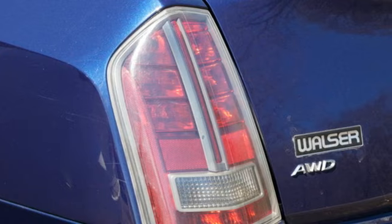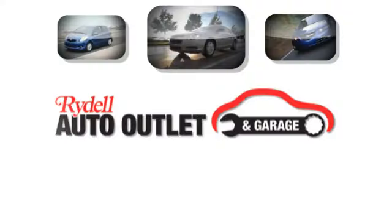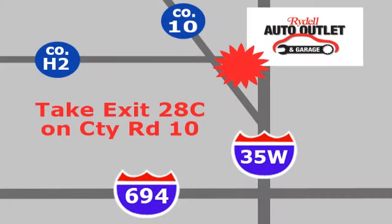Chrysler, where top flight engineering meets affordable luxury. The time is now. See it for yourself today. Your satisfaction is our goal.